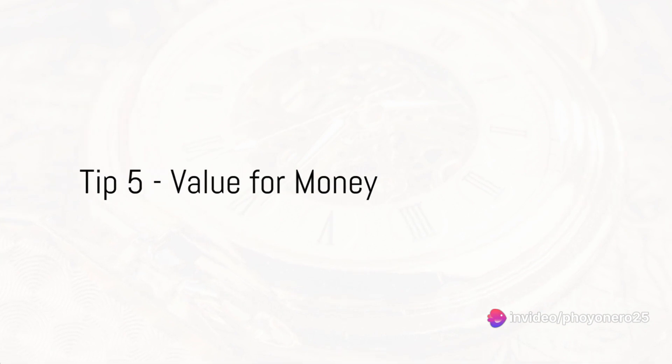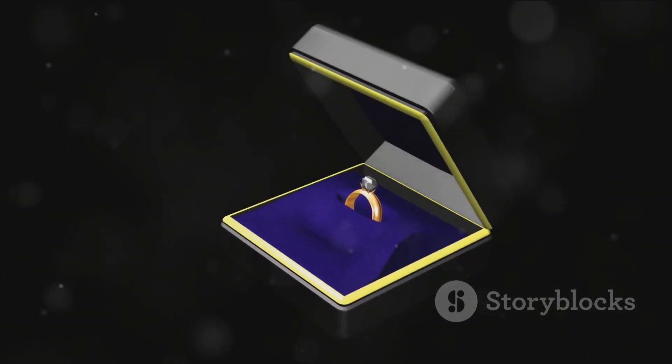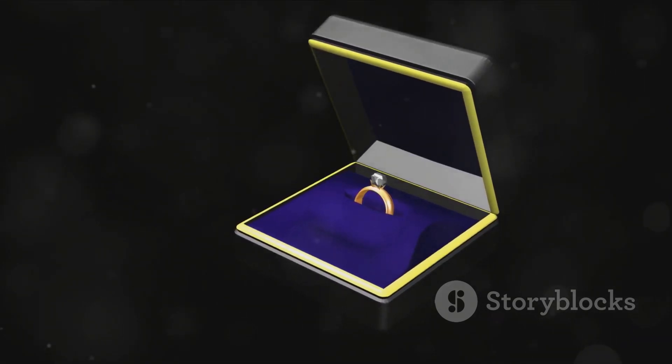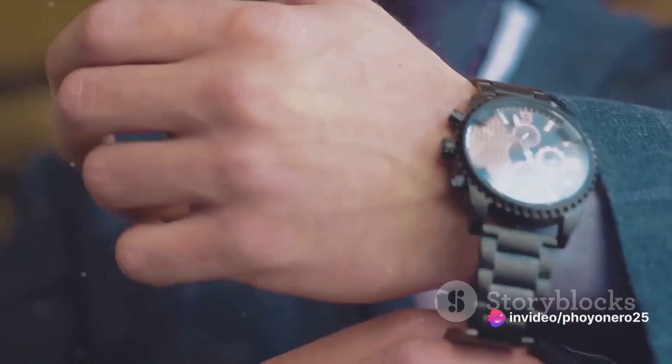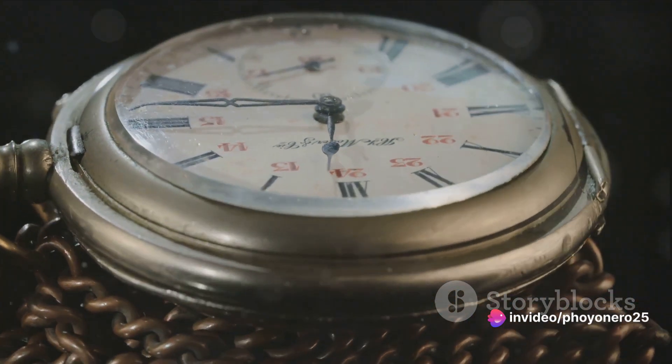Lastly, always ensure value for money. A good watch box should be worth every penny, offering all the necessary features without breaking the bank. It's about balance, not extravagance. A good watch box is an investment — ensure it's worth your hard-earned money.